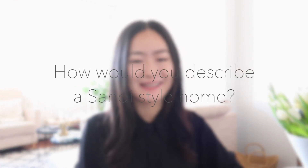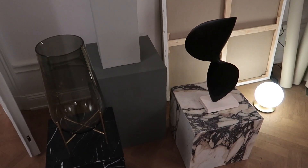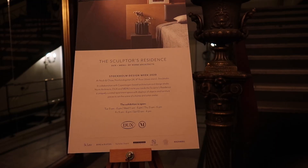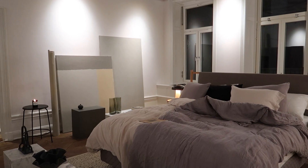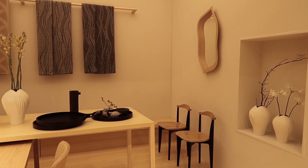I have a question for you guys — how would you describe a Scandi-style home? Please let me know your ideas in the comments below. Recently I went to Stockholm Design Week and let myself soak in the Scandi designs and lifestyle. Although it was a short trip, it was very intense because many Scandinavian brands took part in the event. I got tons of new inspiration and discovered new Scandi design trends.